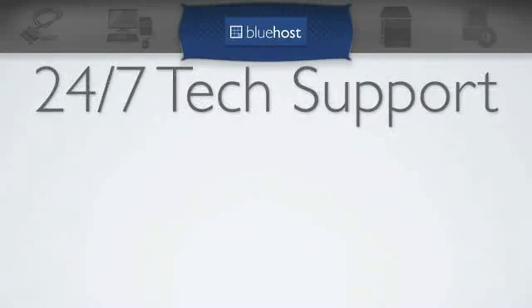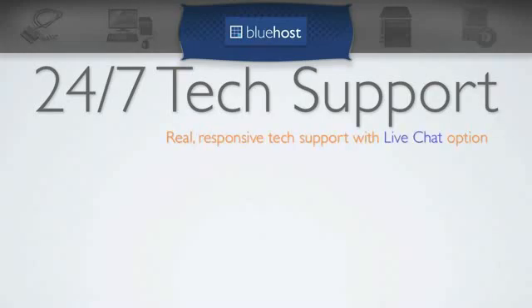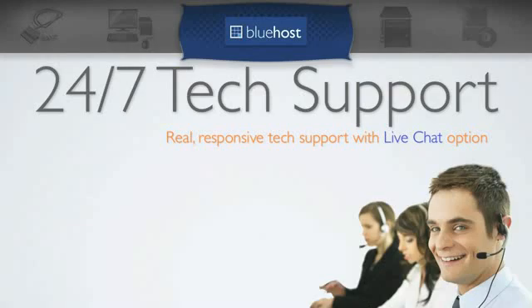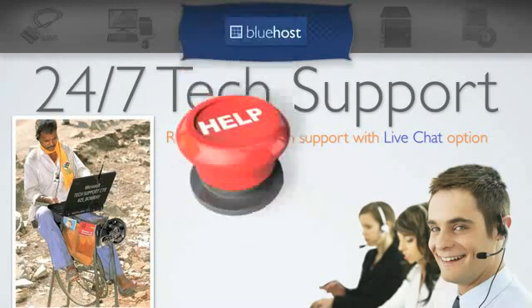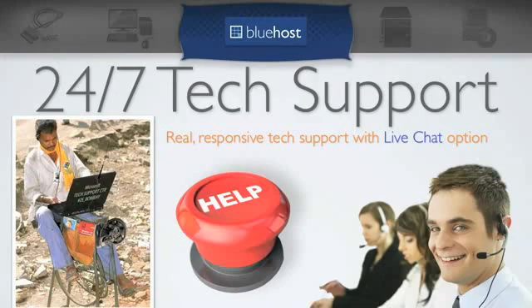The last big advantage to Bluehost is the 24/7 tech support — real, responsive tech support with a live chat option. Whenever something breaks, and it always does with technology, you're not going to stay on hold for hours and hours. It's a lot more like having live chat support, which I really like. I have used it, and I can tell you it's really helpful.